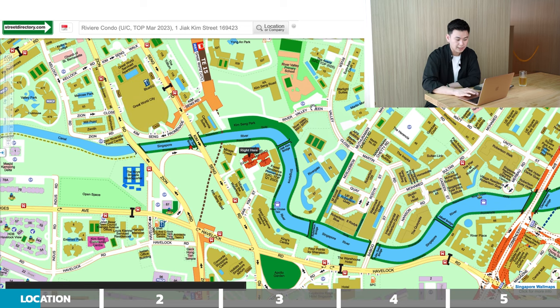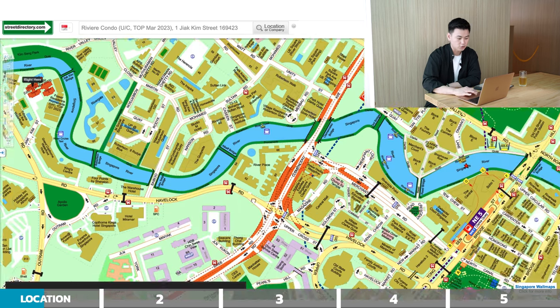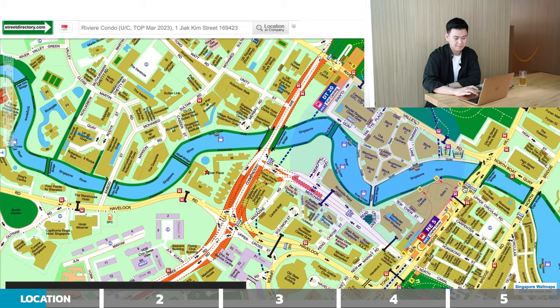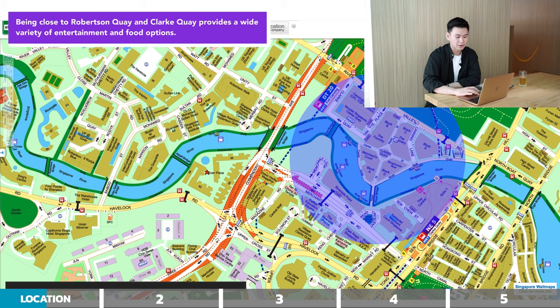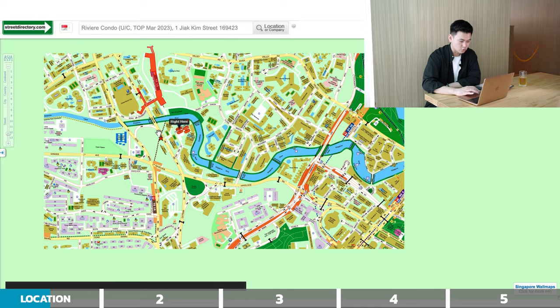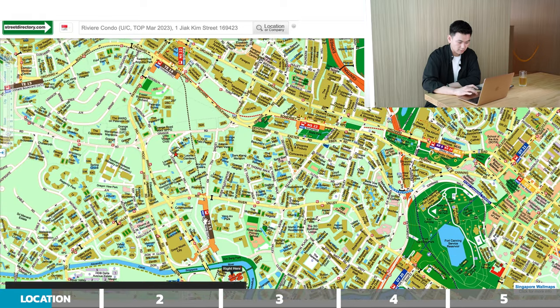Also, very nearby is Robertson Quay, where you have tons of dining options, bars and pubs — it's a really good nightlife location. Further along Singapore River you have Clarke Quay, so there are a lot of entertainment districts surrounding you. When the Thomson-East Coast Line opens, you'll be only one stop away from Great World City down to Orchard Road.